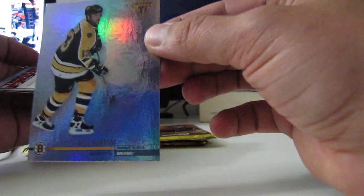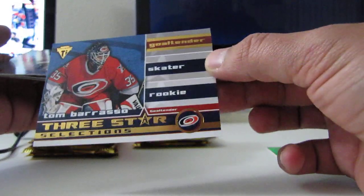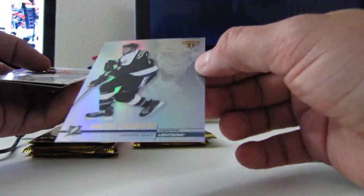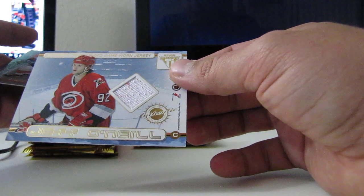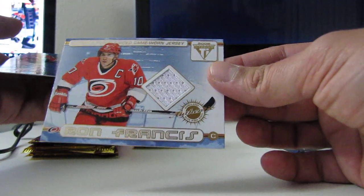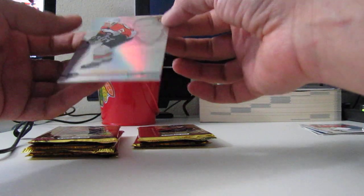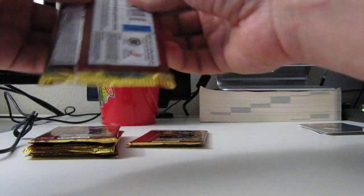First card: Bill Guerin, base. Three-Star Selections insert for Tom Barrasso for the Carolina Hurricanes. Vincent LeCavier, base. Jeff O'Neill on one side, jersey - white swatch with a little bit of red for the Hurricanes. And on the other side, Ronnie Francis for the Hurricanes. If there are multiple teams on the double-sided jerseys, we'll random it between the two teams. And there's a Roenick, JR, for the Flyers.